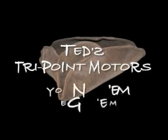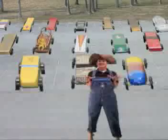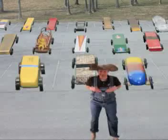Ted's at TriPoint Motors — you need them, we got them. Howdy folks, this is Ted at TriPoint Motors and I'm here to tell you that we got the Pinewood Derby coming up at NCI.